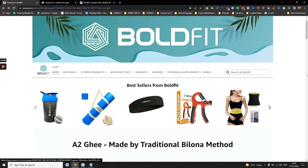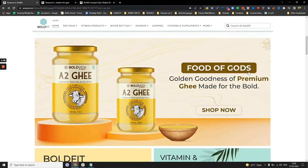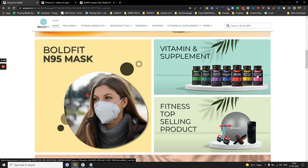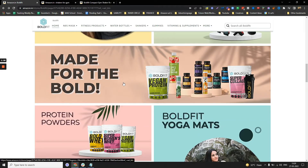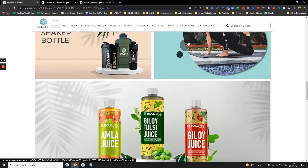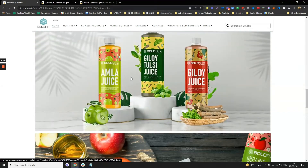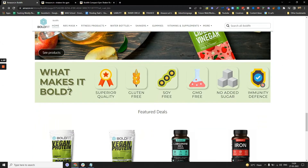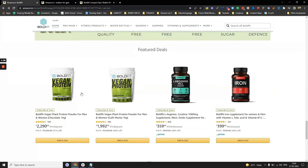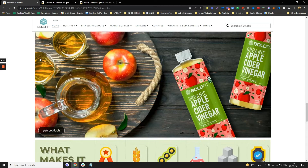Imagine this storefront as your mini website on Amazon where you can promote everything you want for your brand. For example, you can see they are promoting ghee, masks, supplements, fitness products, protein powders, yoga mats, juice, and organic products. They also talk about their superior quality and feature deals.